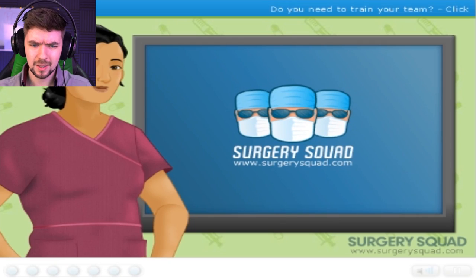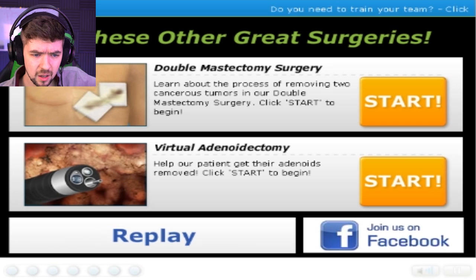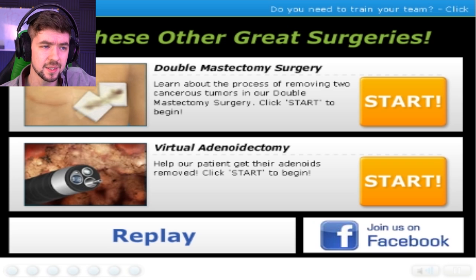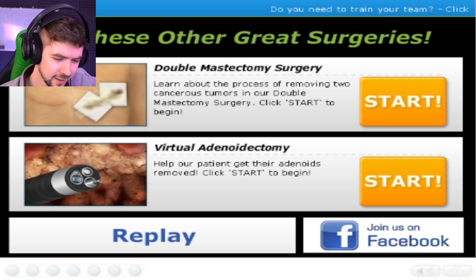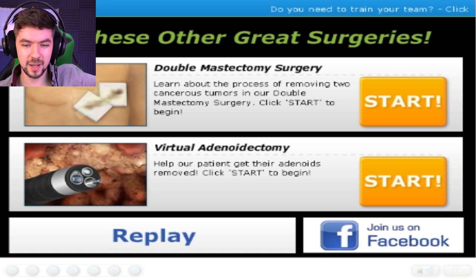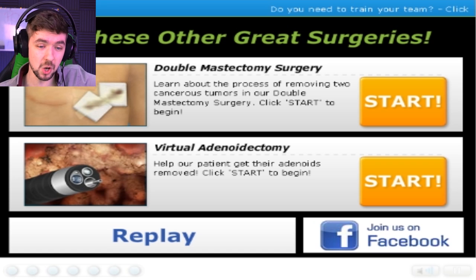And that's laser tattoo removal. Well done. I want to get some sunglasses and be a cool doctor and be part of the surgery squad. The nose one was pretty bad, but the laser removal one was okay — it was pretty much exactly what I thought it was.